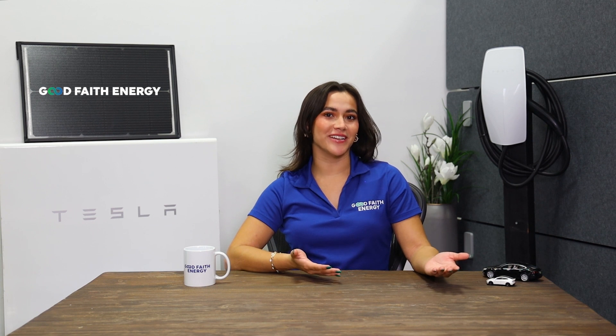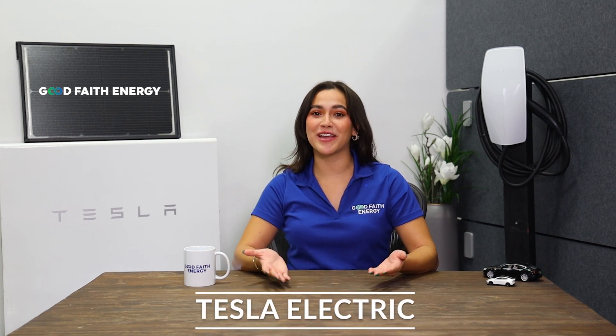In today's world, saving money is more important than ever, and one way you can do that is by choosing the right electricity plan. So today, I'm going to walk you through the benefits of Tesla's electric plan to save and make you money. If you don't know me, I'm Macy with Good Faith Energy. Let's jump right in.